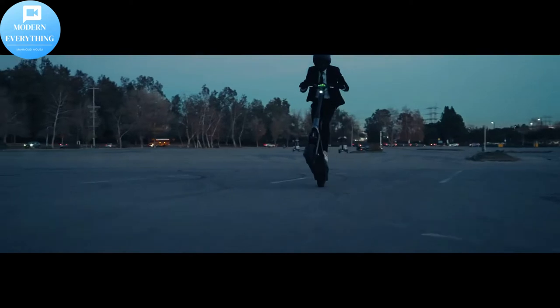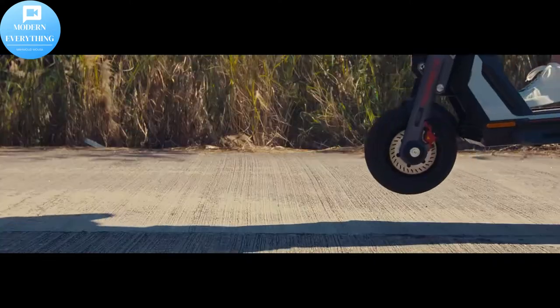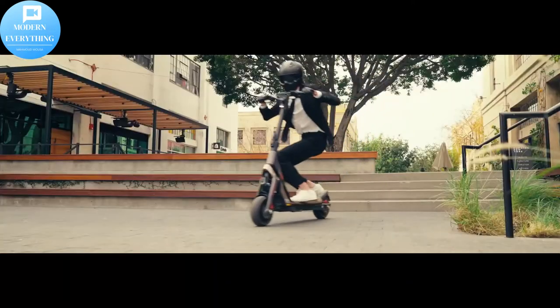The high-performance battery with a heat-flux multi-layer cooling system allows the Segway Super Scooter GT Series to reach a range of up to 55.9 miles. The advanced BMS system with 10 protection functions ensures the longevity of the battery cells and your safety at all times.